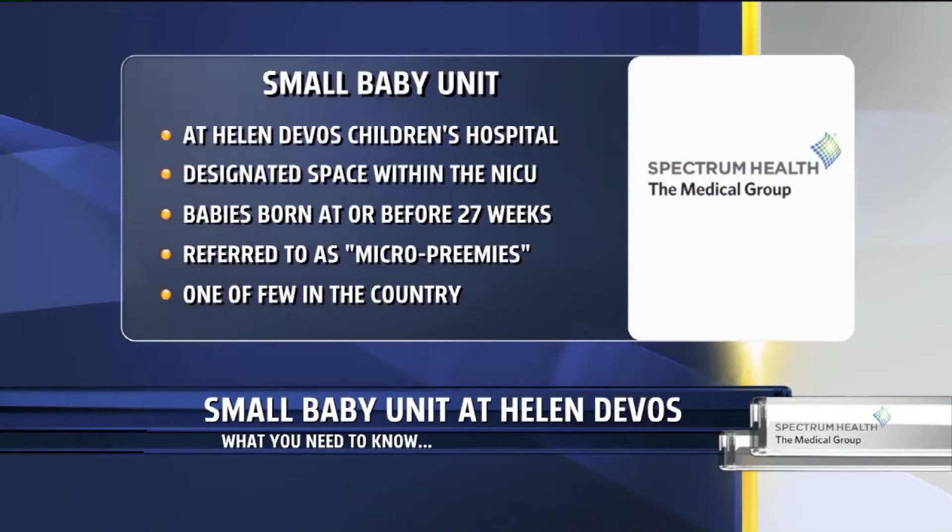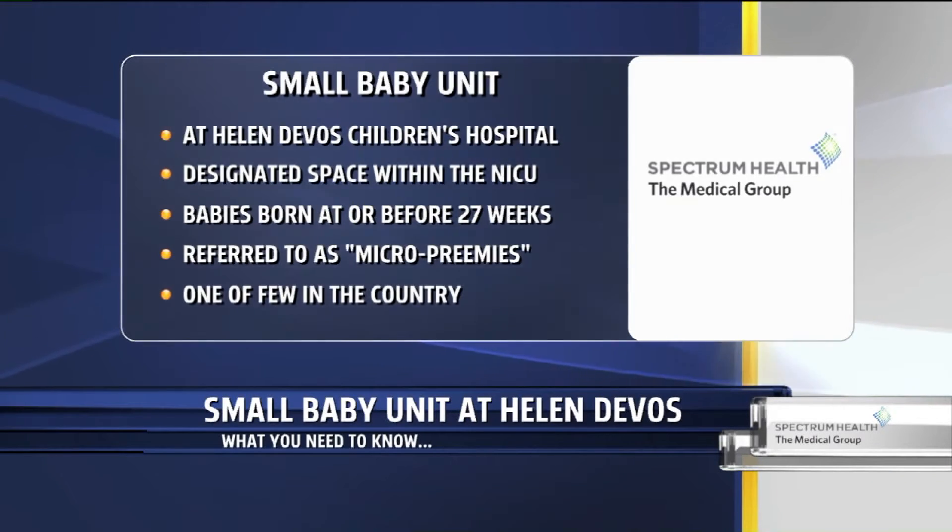We know that these babies are born very early, and essentially all parts of their body — every organ — is underdeveloped and premature. And most specifically, we've been focused on the brain and their neural development.